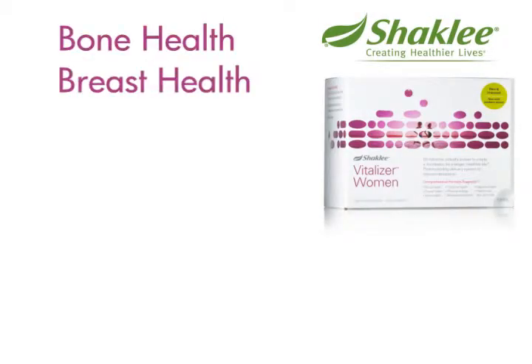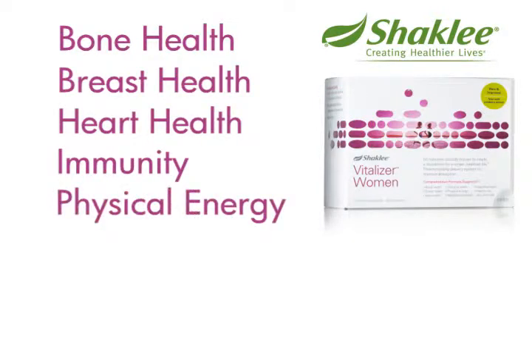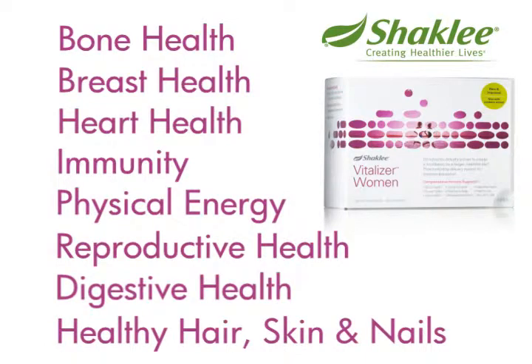The women's Vitalizer strip targets bone health, breast health, heart health, immunity, physical energy, reproductive health, digestive health, and healthy hair, skin, and nails.